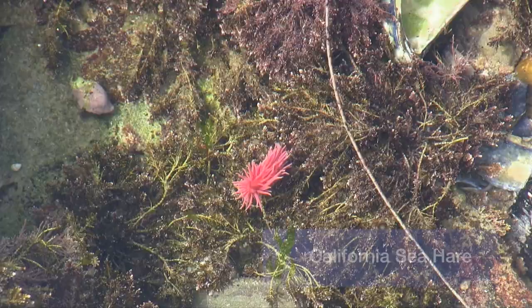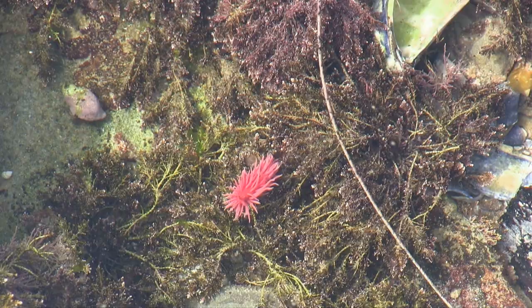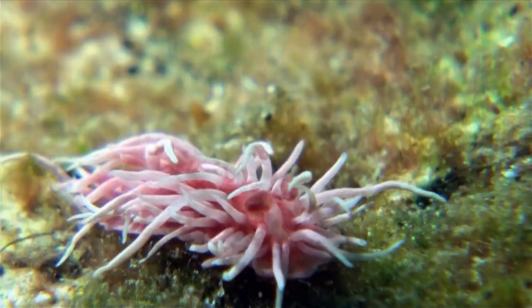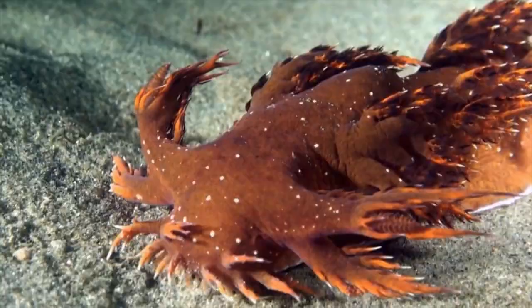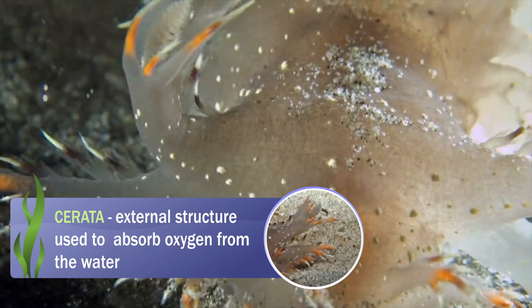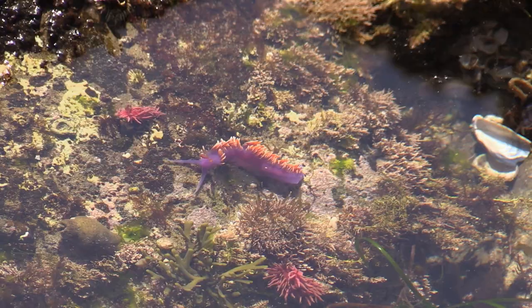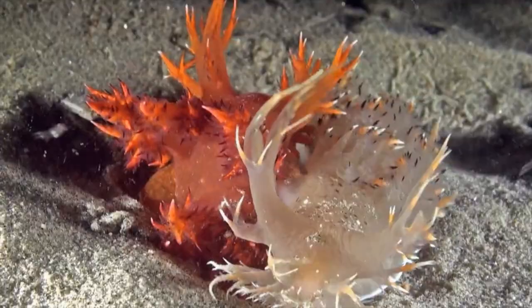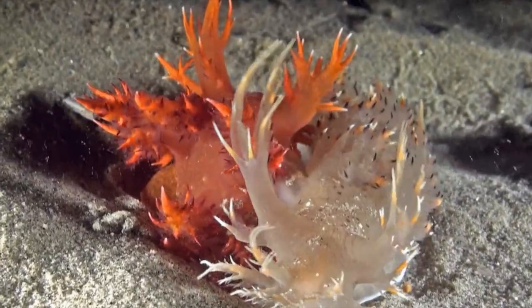Sea hares are often confused with nudibranchs, which are a different type of marine mollusk. Nudibranchs differ from sea hares in that their gills are located on the outside of their bodies in a structure called serrata, where oxygen is diffused directly from the water. The gills can be brightly colored and appear as tree-like structures with several branches. Some nudibranchs, like the colorful Spanish shawl, eat smaller animals with stinging cells called pneumatocysts and can incorporate those stinging cells into their own body for protection. Today we will focus on the sea hare.